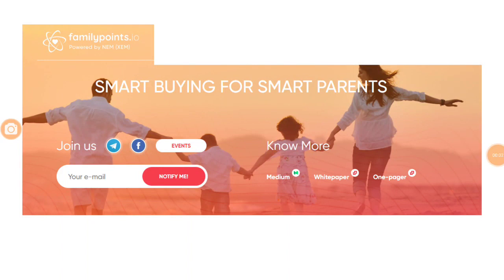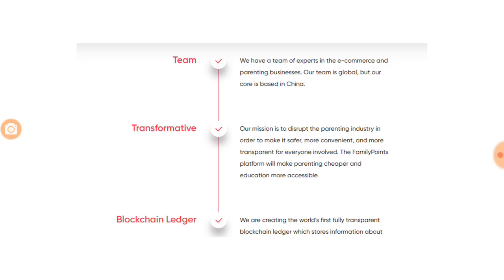Today we are going to review Family Points ICO. It is a Chinese company, Baby Step, which is trying to bridge the gap between good products and childcare. The concept is very simple — it provides smart buying for smart parents. They are trying to bring very good products to parents by creating a platform where they will interact with selected brands that are onboarded onto the platform.